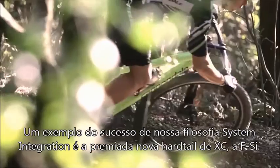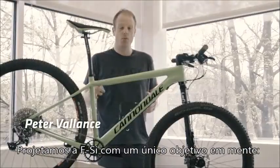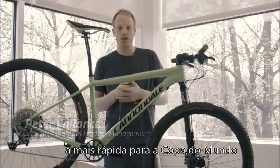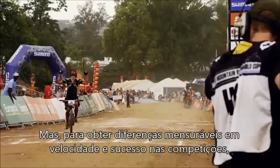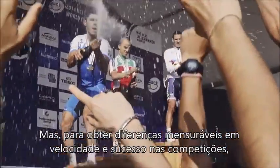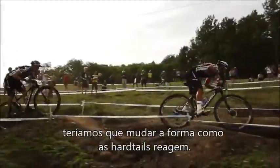Probably one of the best examples of the success of our system integrated design philosophy is our new award-winning XE hardtail, the FSI. When we set out to design the all-new FSI, we had one goal in mind: to create simply a faster world cup race machine. But to truly make a measurable difference in the actual speed and race success of the bike, we knew we had to change the way race hardtails handled.